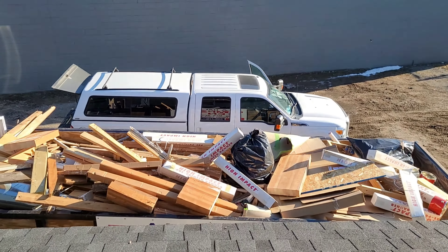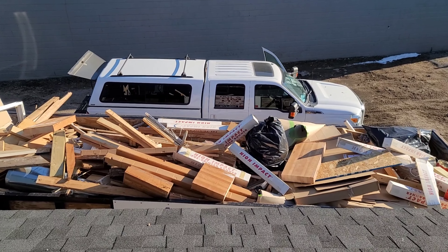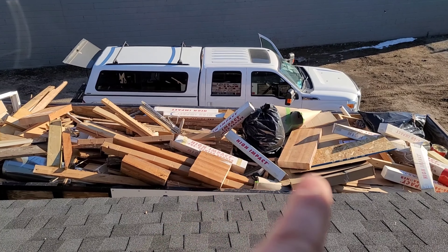Alright guys, we're back here at the building today. We're getting the upstairs finished up — all the little final things we have to do. Our dumpster's getting pretty full, and if you see those things that look like butcher blocks, that's actually the old glue-lam that we're taking out.